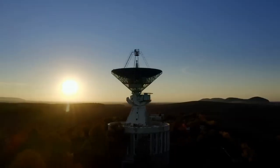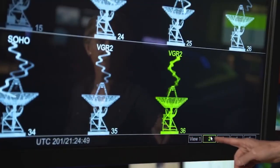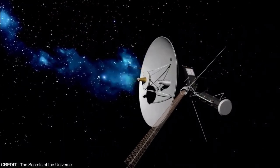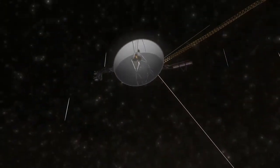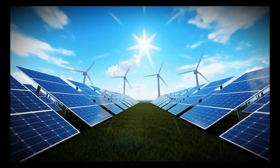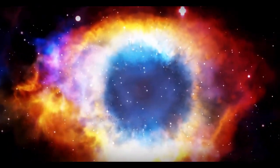In November 2018, Voyager 2 became the second human-made object to cross this boundary after Voyager 1. This boundary is where the solar wind emitted by the Sun meets the interstellar medium — the matter between stars. When Voyager 2 passed this threshold, it recorded a sudden drop in solar wind particle density and an increase in interstellar particles, confirming that it had exited the heliosphere, leaving the Sun's influence behind.